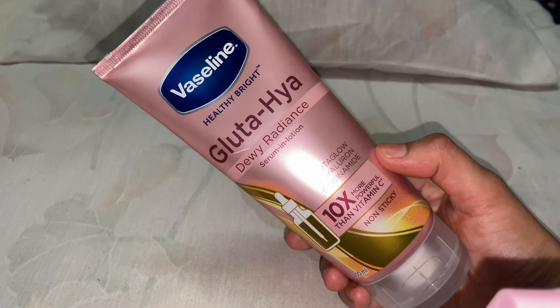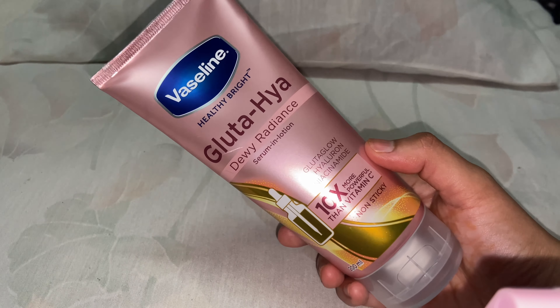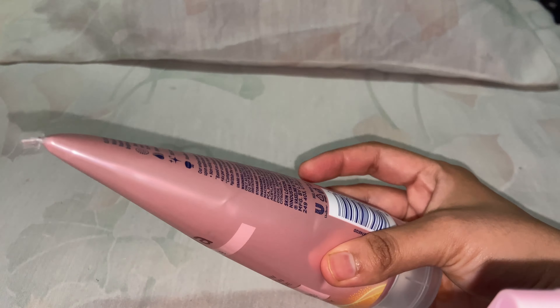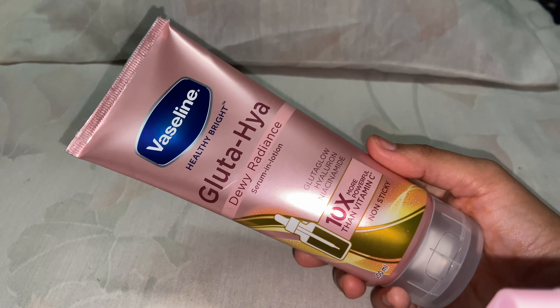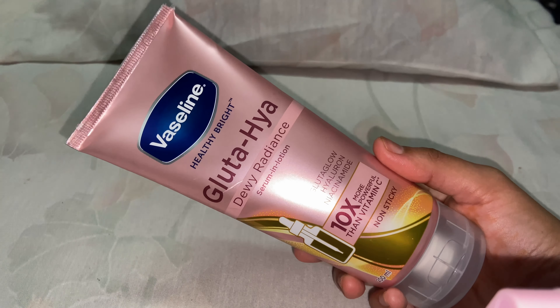I basically love Vaseline and Nivea products for my body because they actually work — they are drugstore but they actually work on my skin. So when I got to know about this product I was like, I have to try it.